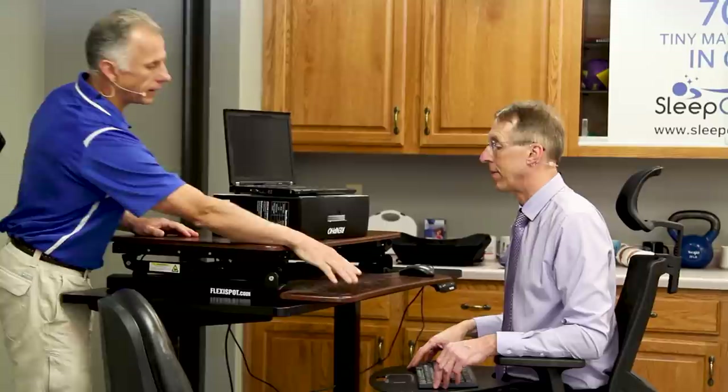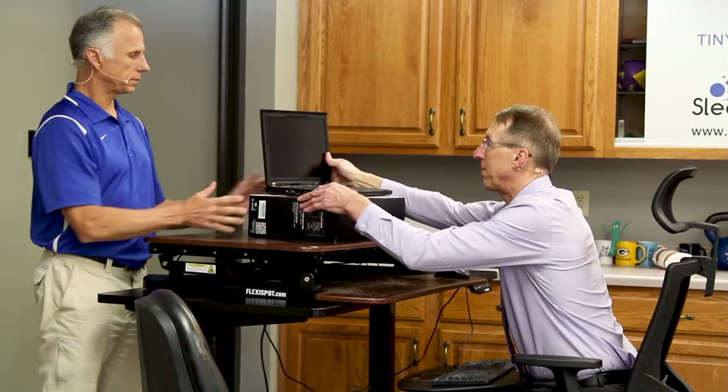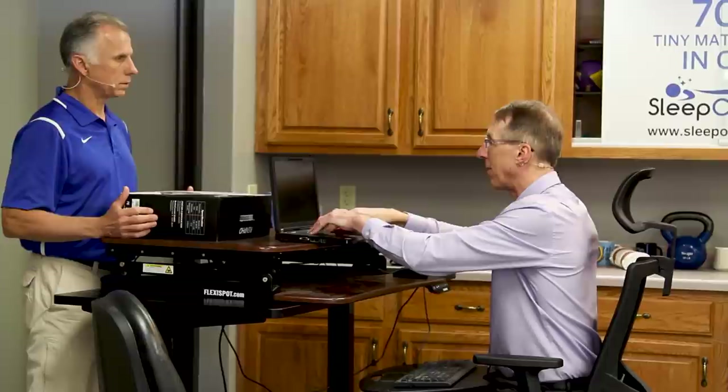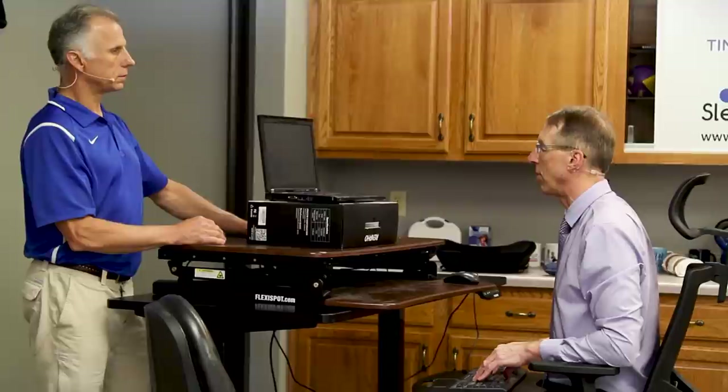A lot of people use laptops and just put the laptop in their lap, down like this — that's terrible on their back. If you put the screen up where it's supposed to be, your arms are up, so you really do need to get a separate keyboard. Get a wireless keyboard — they're not very expensive — and then you can set up in good posture and not worry about your neck, back, or arms.